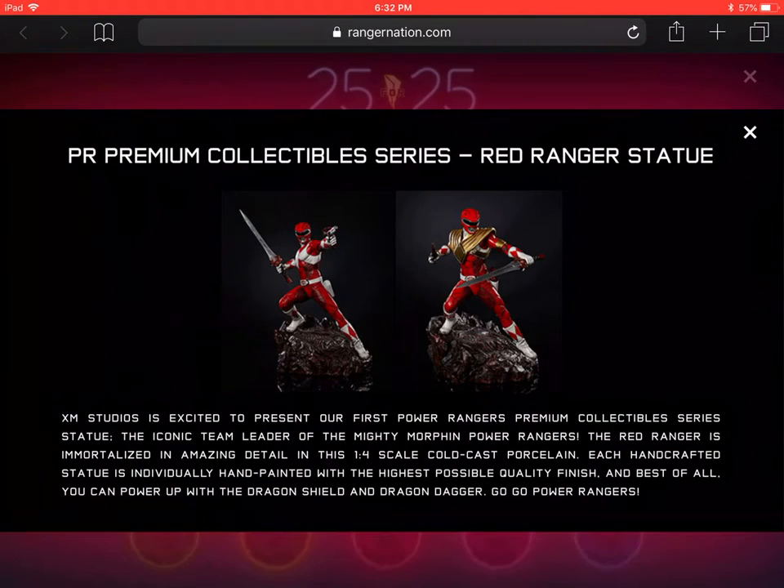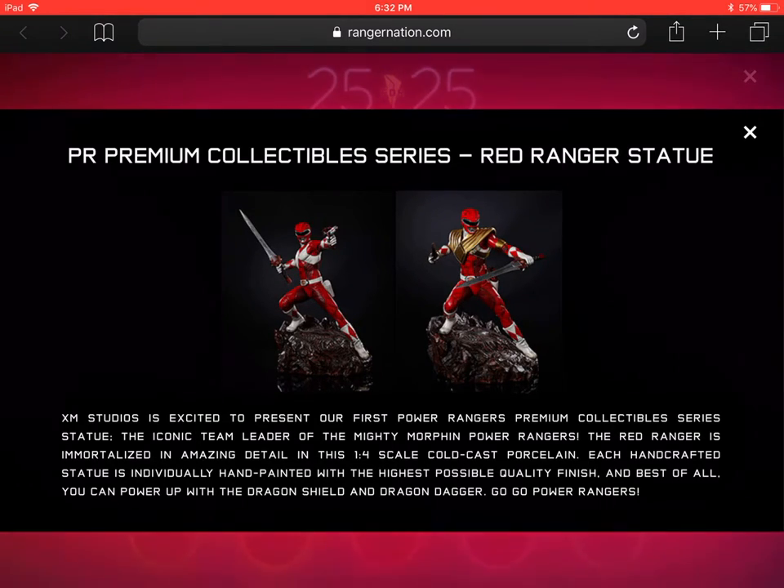Announcement number 8 is a Power Rangers Premium Collectible Series Red Ranger statue. XM Studios is excited to present their first Power Rangers Premium Collectible Series statue — the iconic team leader of the Mighty Morphin Power Rangers. The Red Ranger is immortalized in amazing detail in this one-fourth scale cold cast porcelain, each handcrafted statue individually hand-painted with the highest possible quality finish. You can power up with the Dragon Shield and Dragon Dagger — go go Power Rangers!